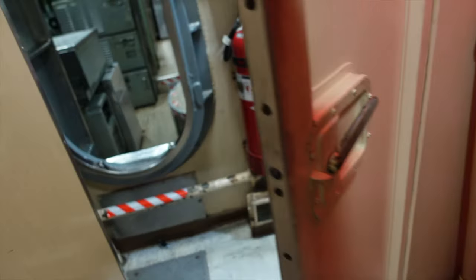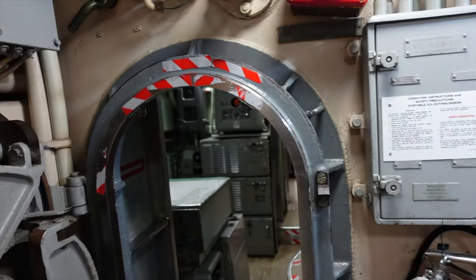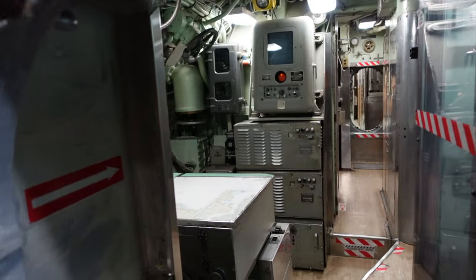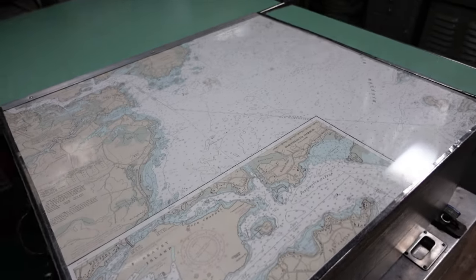I remember when we were going for the submerged speed record for the first time. We had gone to maximum power when the main battery circuit breaker — all right, so here we are at Portsmouth Harbor.